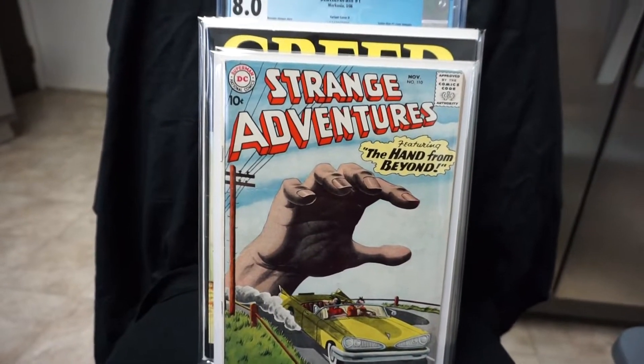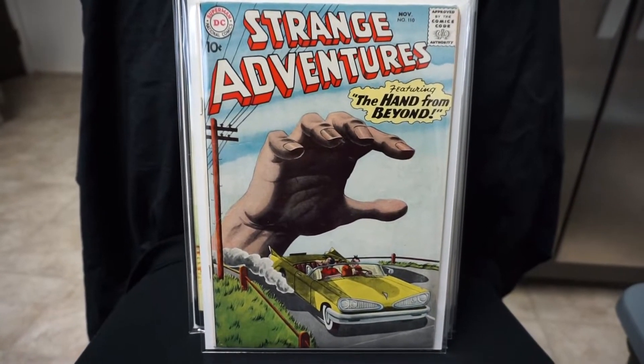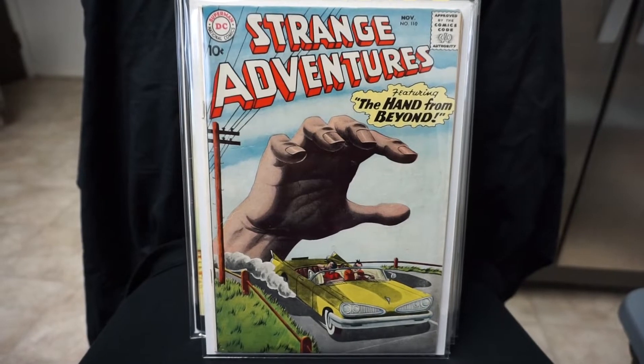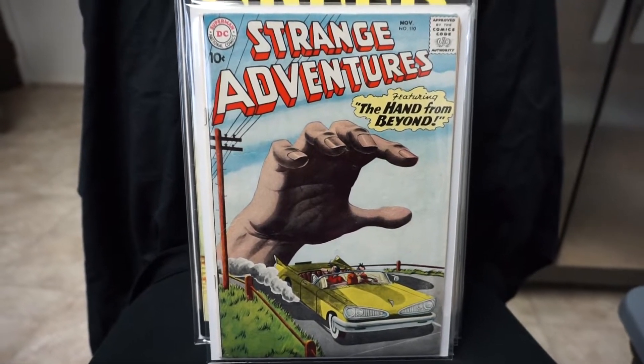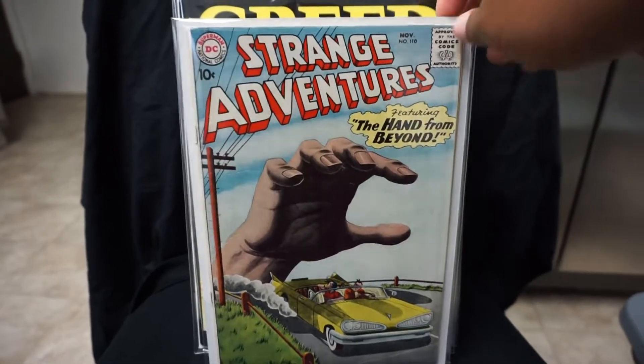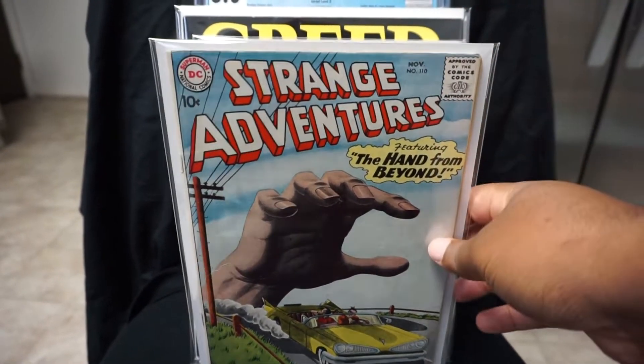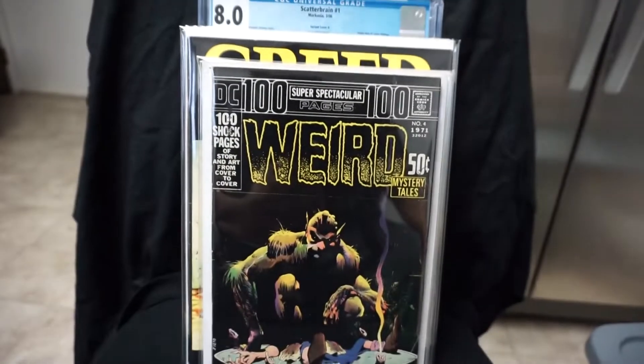Next we got some horror books. We have Strange Adventures number 110 — it's a classic cover called 'The Hand from Beyond.' This one is a pretty tough book to find. Some of those Strange Adventures books are pretty tough to find.